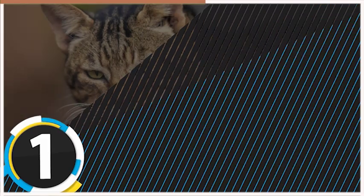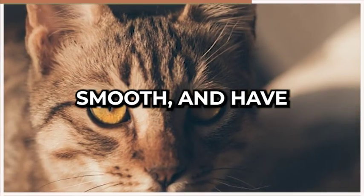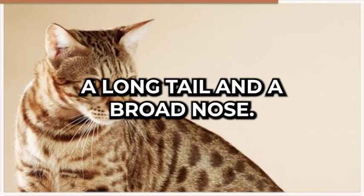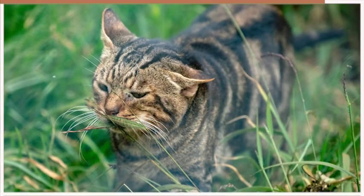At number one on our list, we have the Sokik, a rare breed that originates from Kenya. These cats have a distinctive tabby coat that is short, smooth, and have a unique pattern. They have a slim build, a long tail, and a broad nose. Sokiks are intelligent, affectionate, and have a lot of energy. They are also excellent hunters and love to play.